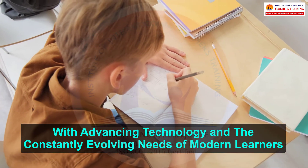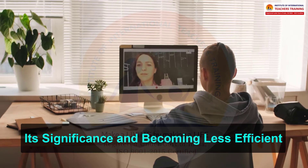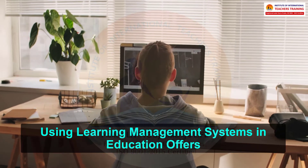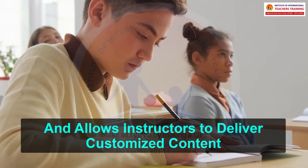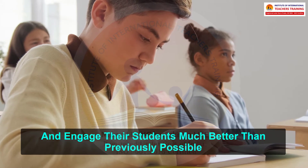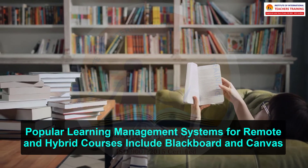With advancing technology and the constantly evolving needs of modern learners, the traditional classroom-based approach is fast losing its significance and becoming less efficient. Using learning management systems in education offers a smart alternative to educational institutions in such a scenario, and allows instructors to deliver customized content, leverage various pedagogical models, and engage their students much better than previously possible. Popular learning management systems for remote and hybrid courses include Blackboard and Canvas.